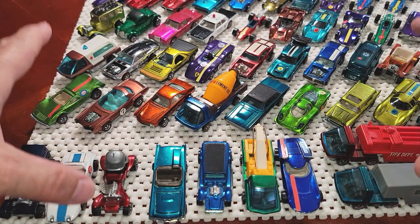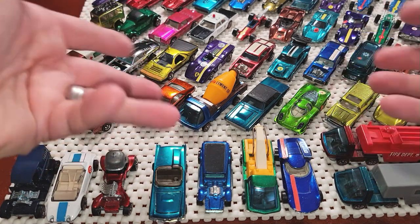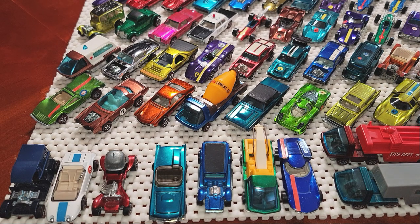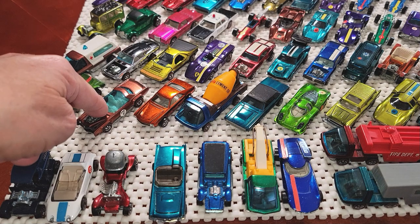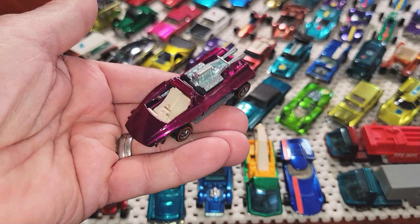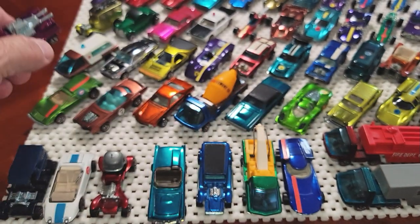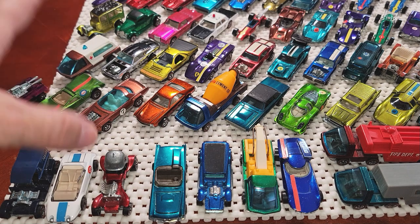The 68s in this collection are actually in very good shape. Typically in a childhood collection, it's mostly 68s, 69s, and 70s that got saved — I don't know why. You can see in this collection there's the Sugar Caddy and the Hairy Hauler from 1971, and that's about it. Just those two for 1971. Why did people stop collecting around 1971?